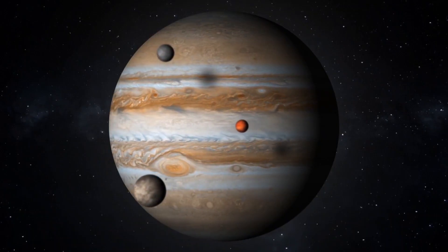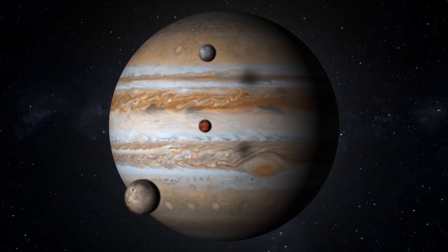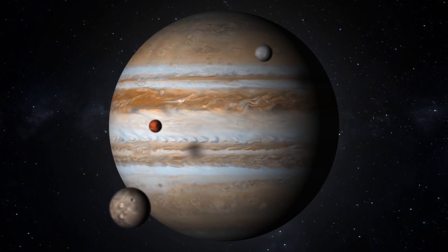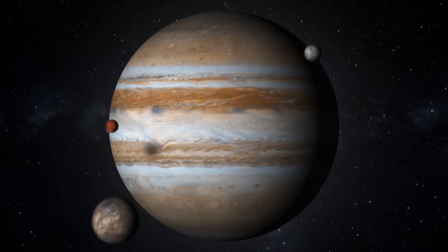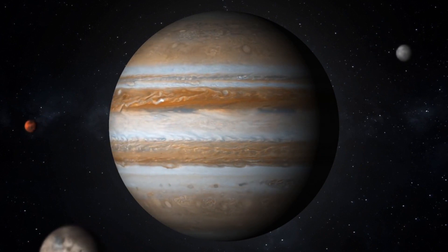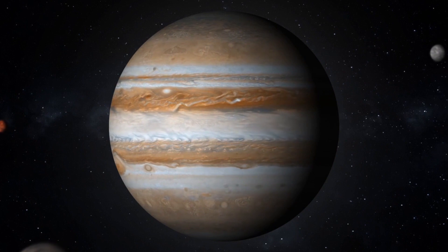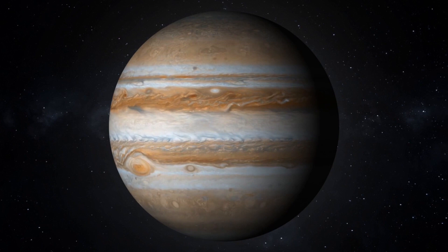November 3 – Jupiter at Opposition. The giant planet of our solar system will be at its closest approach to Earth and its face will be fully illuminated by the Sun. It will be brighter than any other time of the year and will be visible all night long. This is the best time to view and photograph Jupiter and its moons. Look east in the evening to see Jupiter. A medium-sized telescope should show some details in Jupiter's cloud bands, and a good pair of binoculars should allow you to see Jupiter's four largest moons, appearing as bright dots on either side of the planet.